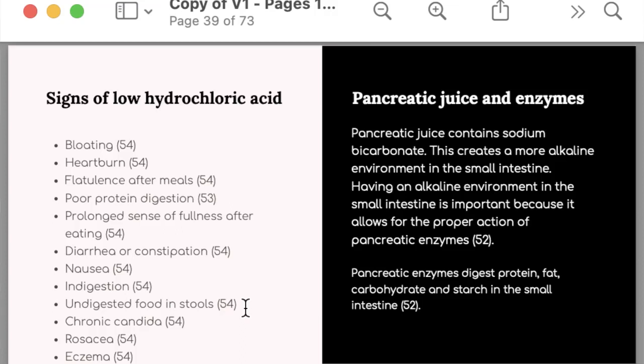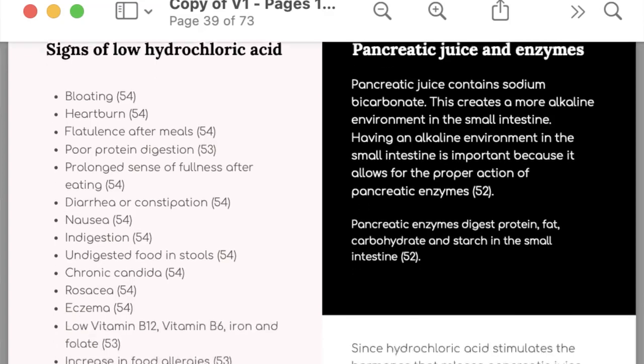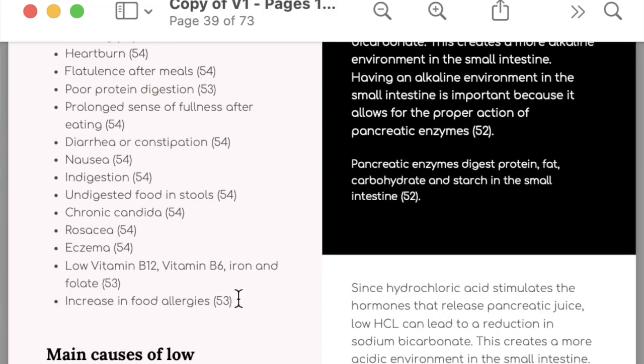Low hydrochloric acid can also cause chronic candida, rosacea, and eczema. It can reduce the absorption of vitamin B12, vitamin B6, iron and folate. B12, B6 and folate are essential for methylation, so not absorbing them properly can cause issues with methylation. It can also increase food allergies, and this often means problems with histamine.